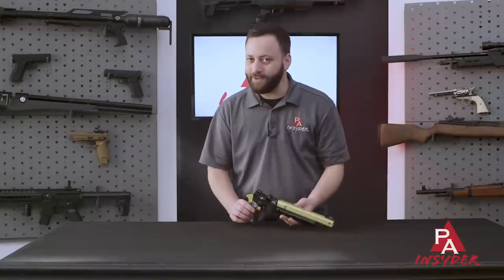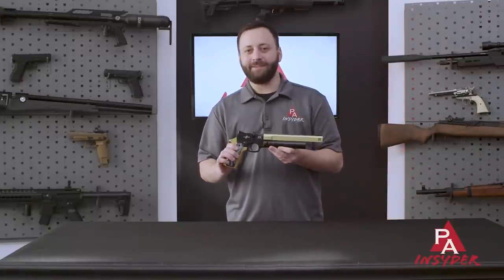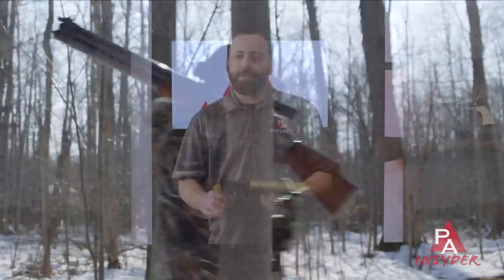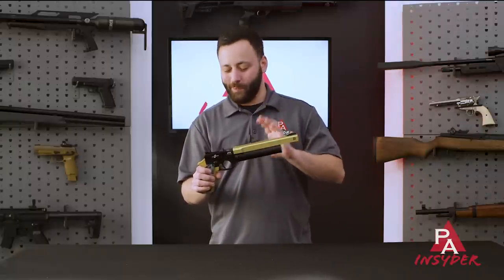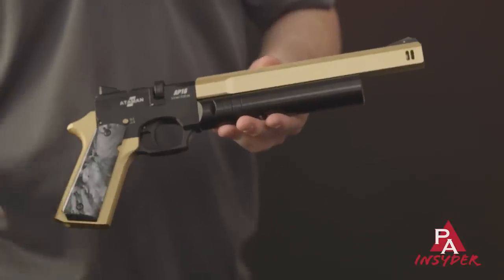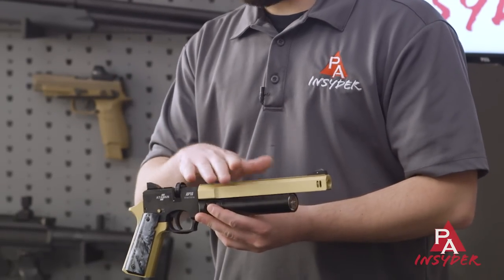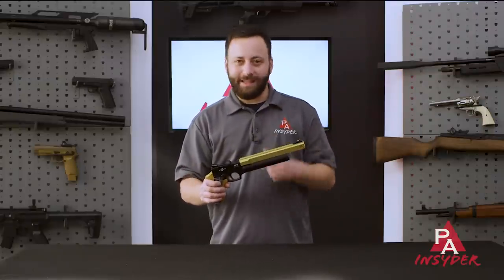Welcome to the Pyramid Insider, I'm Tyler Patner, and today we are going to give you seven reasons why you need to check out the best PCP pistol on the market, the Ataman AP-16. For those of you that are not familiar with the Ataman AP-16, this is a Russian-made PCP pistol available in .22 caliber, packs plenty of power for small game, pest control, things like that. It's a very unique pistol in the PCP market because of its size and some of its features, and it's really a phenomenal gun. We've done a full review of this in the past, but there have been some changes in the last year or two that we wanted to update you with, so let's get into it.